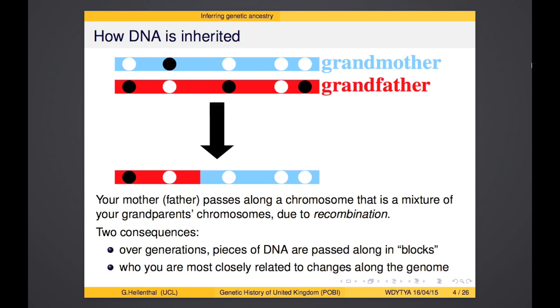There are two major takeaways. Over the generations, your pieces of DNA are passed along in blocks — you get one block from your grandfather and one from your grandmother. The other key point is that who you're most closely related to changes along the genome. At the first two genetic markers you're most closely related to your grandfather, while at the last three you're most closely related to your grandmother.